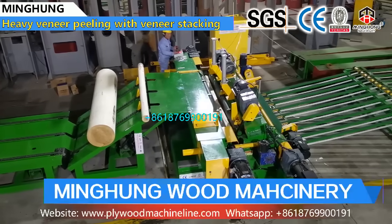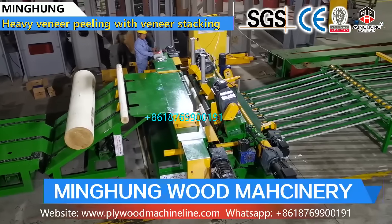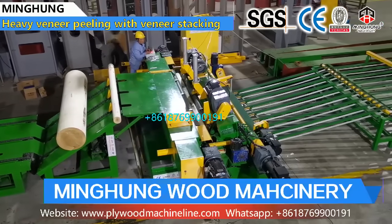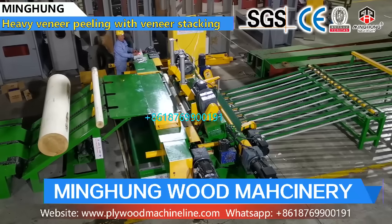Our product 8 feet veneer production line includes an 8 feet lock debugger, 8 feet wood peeling machine, lock conveyor, and 8 feet vacuum veneer stacker.